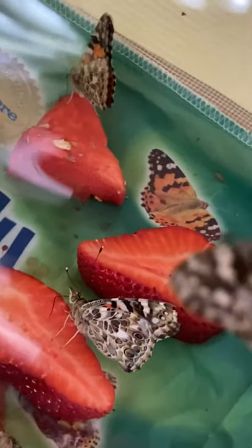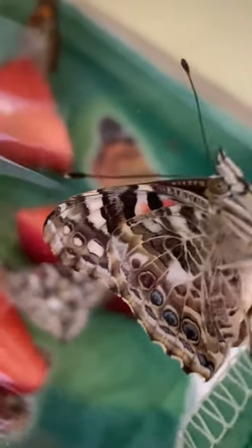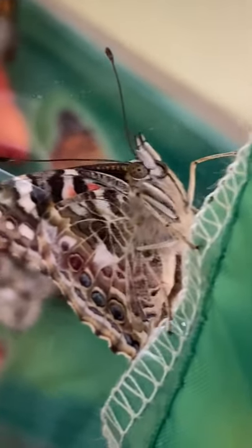Now another butterfly came and landed on the watermelon. He's eating with his tongue too. And this guy, he's just hanging out.